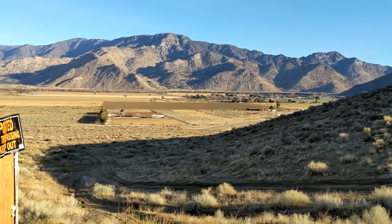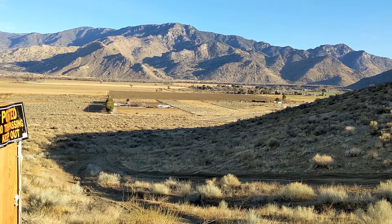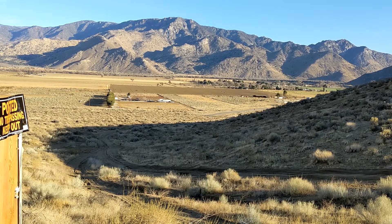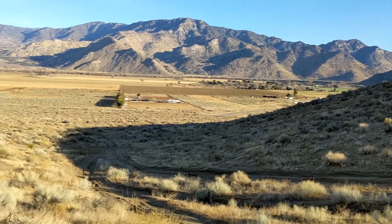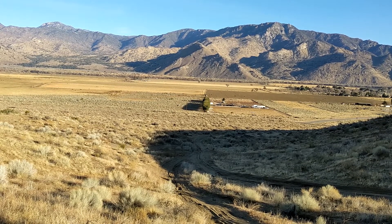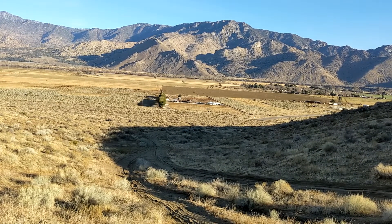Here's the update: nothing has happened because of COVID. We've paid the money, BLM knows we have the application in. They said in October that they would be working hard to get us taken care of pretty quickly. That hasn't happened, and the holiday season with the spiking COVID numbers in California really made it hard for everybody to get the job done. So we are still waiting for BLM to come out and look at cultural and environmental impacts.